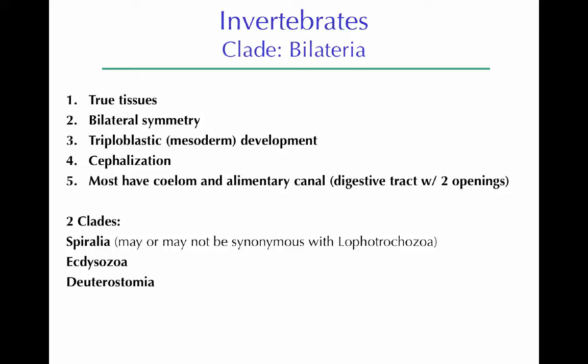When we look at the bilaterian clade, they have these five characteristics. They all have true tissues, which means they have true muscle and true nerves, as well as other tissue types. They have bilateral symmetry, hence the name. They are triploblastic, which means they have a mesoderm during development. They have cephalization — neurons concentrated usually in the anterior part of the organism, with sensory organs primarily in the anterior part, basically moving towards or having a brain. Most bilateria have a coelom, a body cavity, as well as an alimentary canal, which means a digestive tract with two openings instead of a gastrovascular cavity.